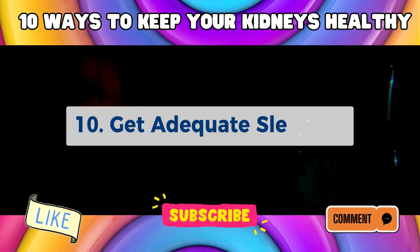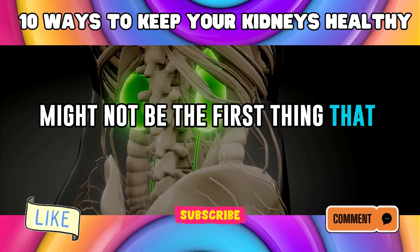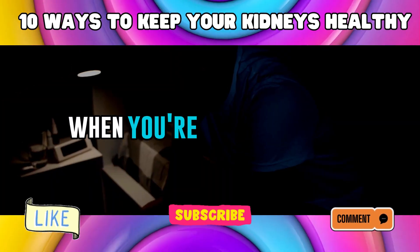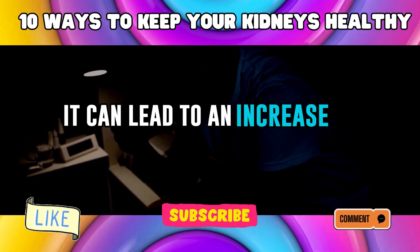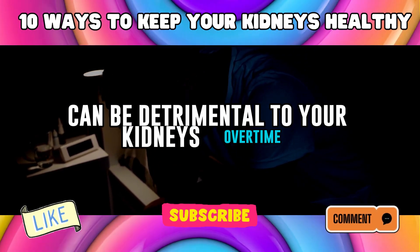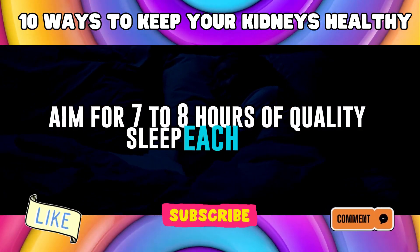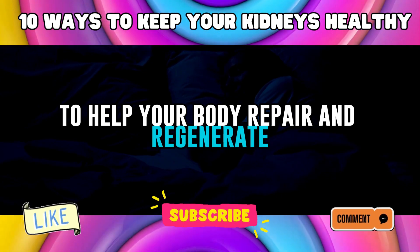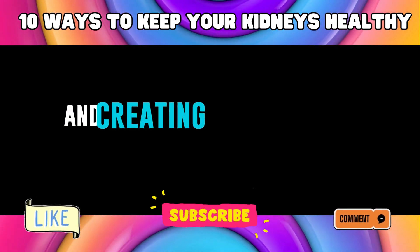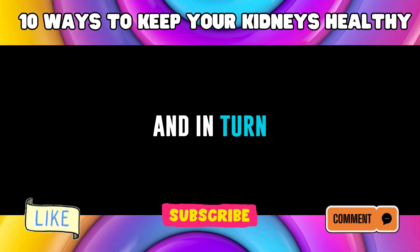Number 10: Get Adequate Sleep. Getting a good night's sleep might not be the first thing that comes to mind when you think about kidney health, but it plays a significant role. When you're sleep-deprived, it can lead to an increase in blood pressure and stress hormones, both of which can be detrimental to your kidneys over time. Aim for 7-8 hours of quality sleep each night to help your body repair and regenerate, supporting overall kidney health. Establishing a regular sleep routine and creating a comfortable sleep environment can contribute to better rest and, in turn, healthier kidneys.